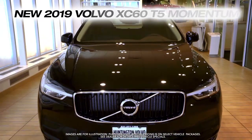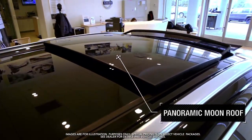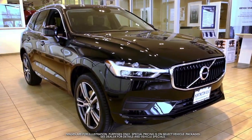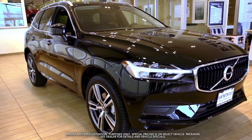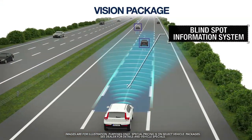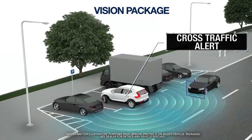Get the new Volvo XC60 with panoramic moonroof, power liftgate, vision package featuring blind spot information system, park assist pilot, rear camera and cross traffic alert.